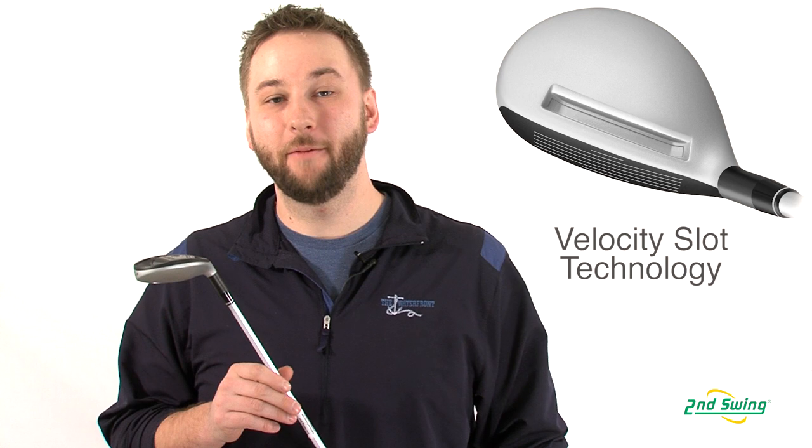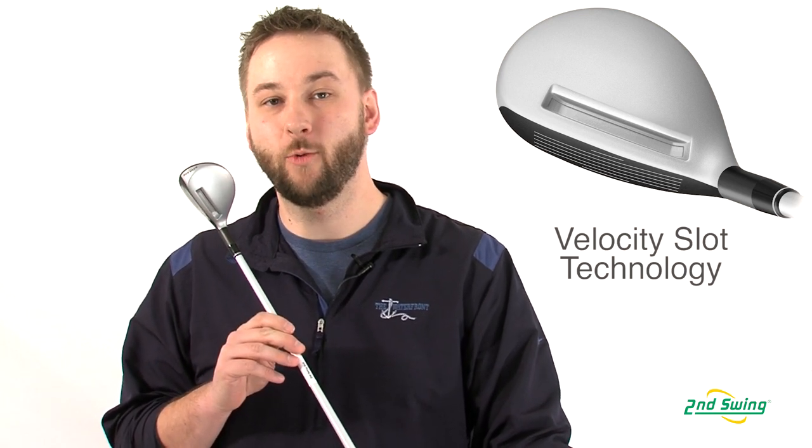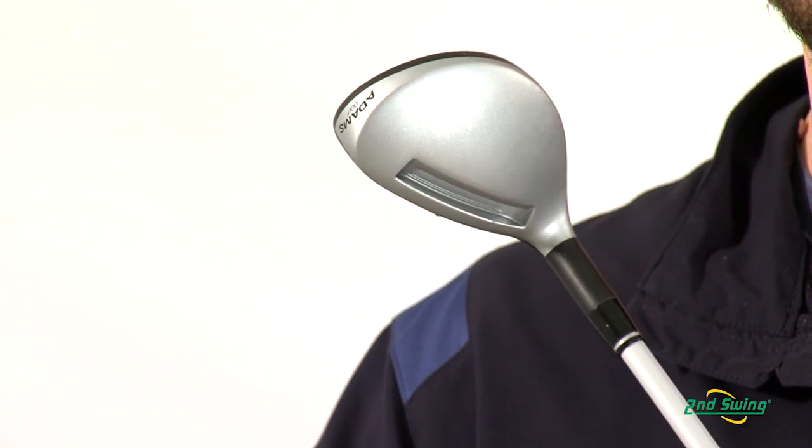The XTD Super Hybrid also features Adams Velocity Slot technology. This helps pull mass away from the club face, increasing the ball speeds, making this the hottest face ever in a hybrid.